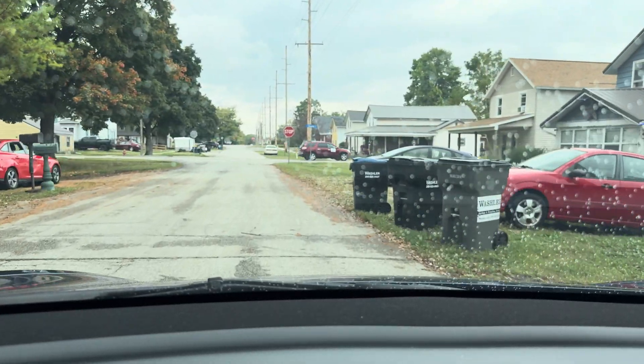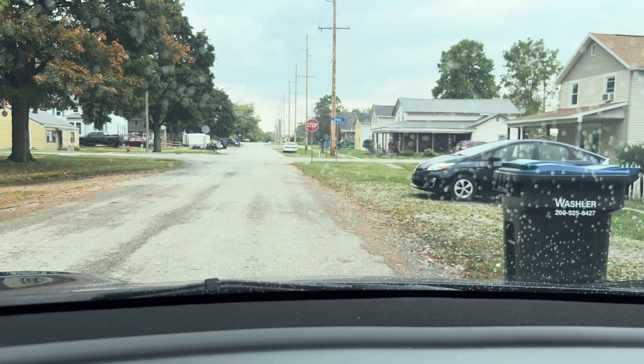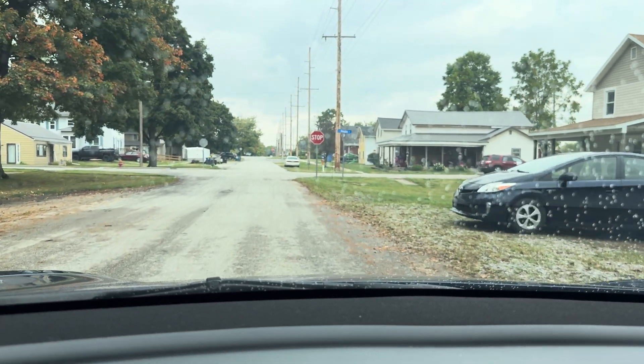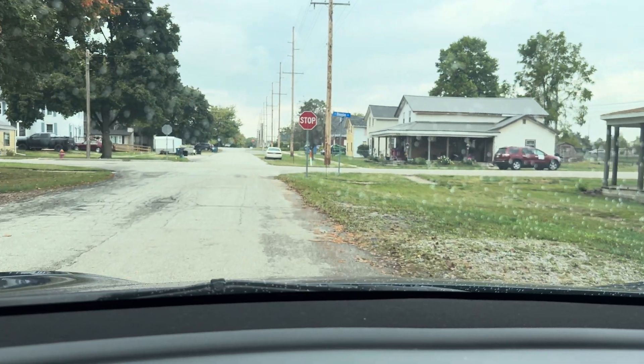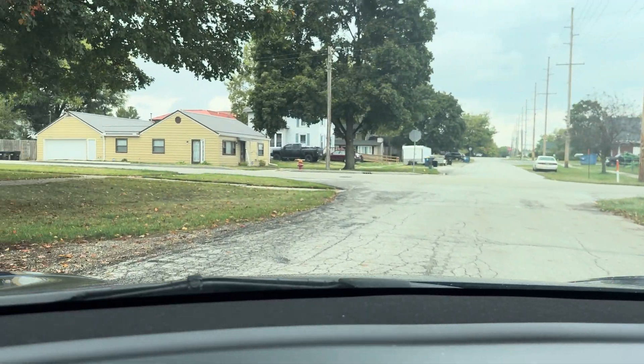Alright, I'm going to park — I am home. I'm going to grab some stuff to try and record the Smart Summon test and then I will return.